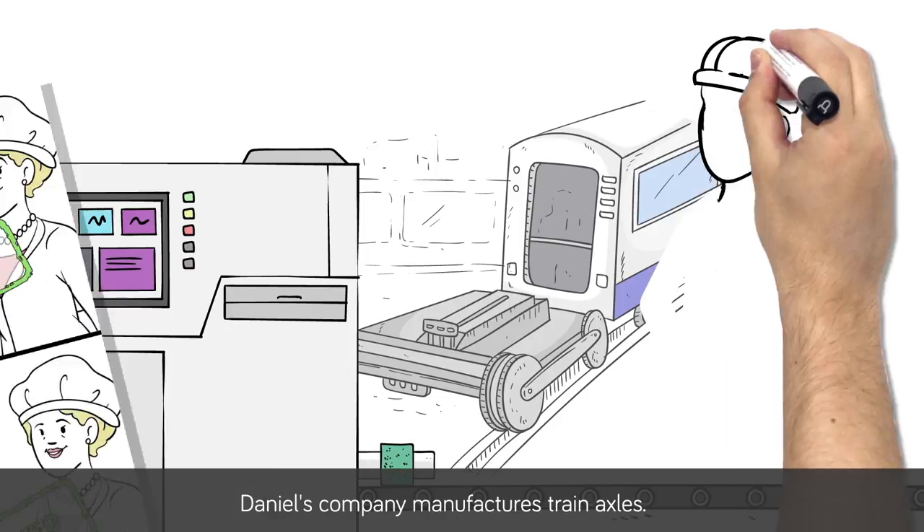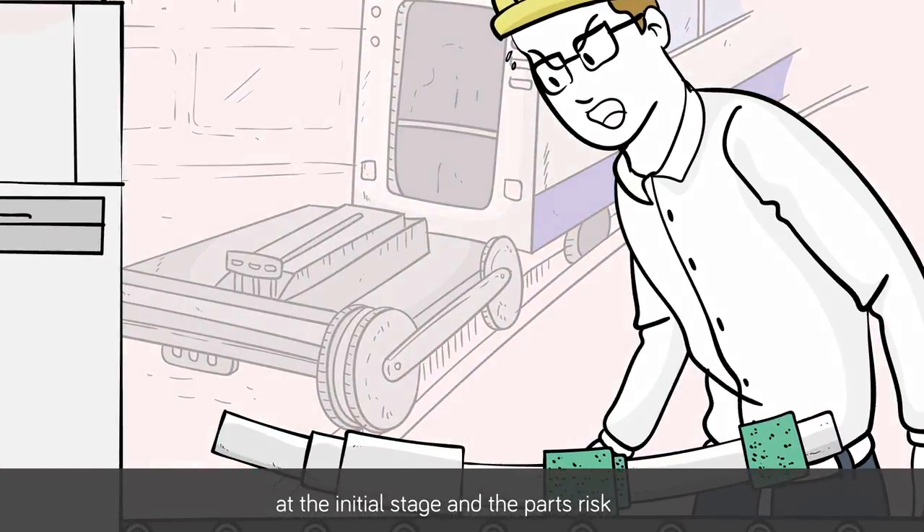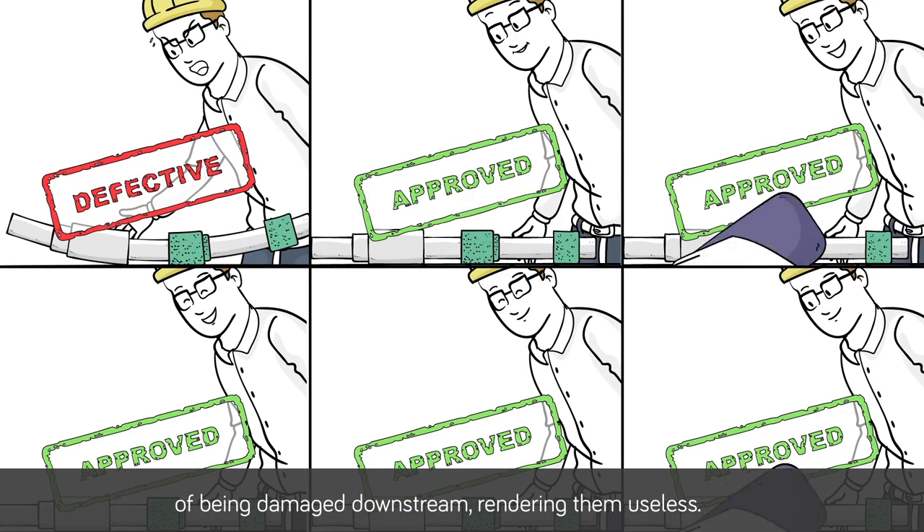Daniel's company manufactures train axles. Important geometry variations are sometimes produced at the initial stage, and the parts risk being damaged downstream, rendering them useless.